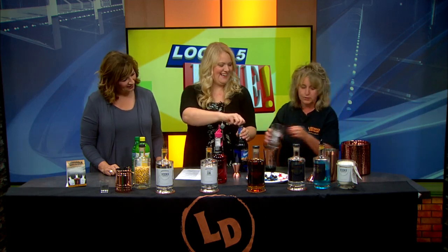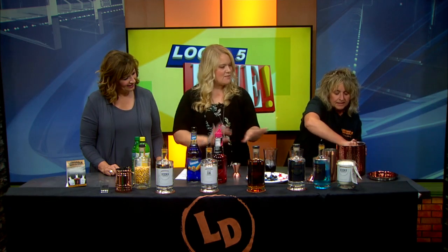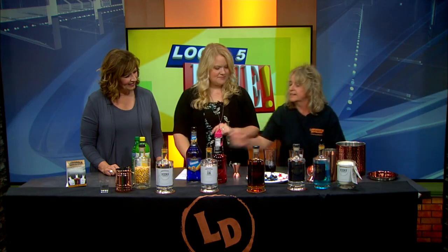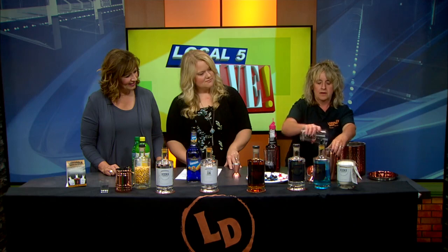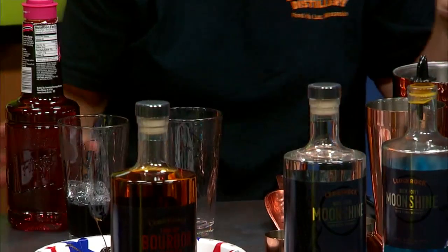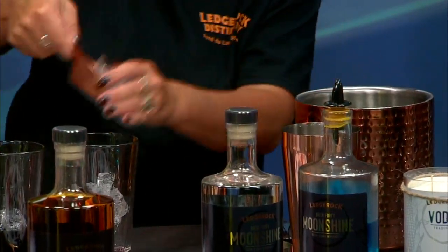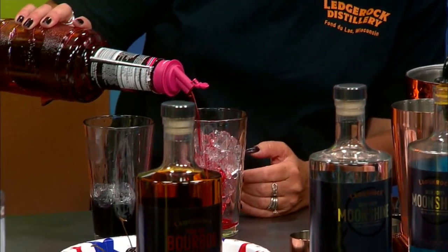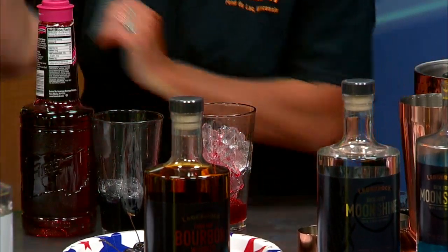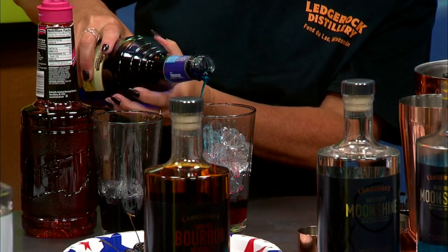And then I'm going to add in my ice. I noticed you guys have a little bit of a gift shop there — some items we may need to make our drinks. Yes, and because I really want that color to go, I'm going to build it again, because we really want that red, white, and blue. We have a retail area. Once again, I'm putting in my red and then my blue curacao.